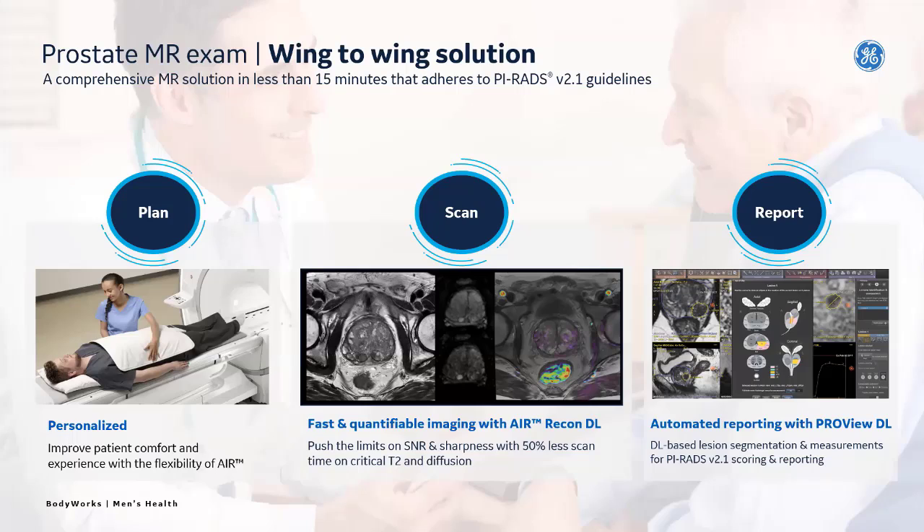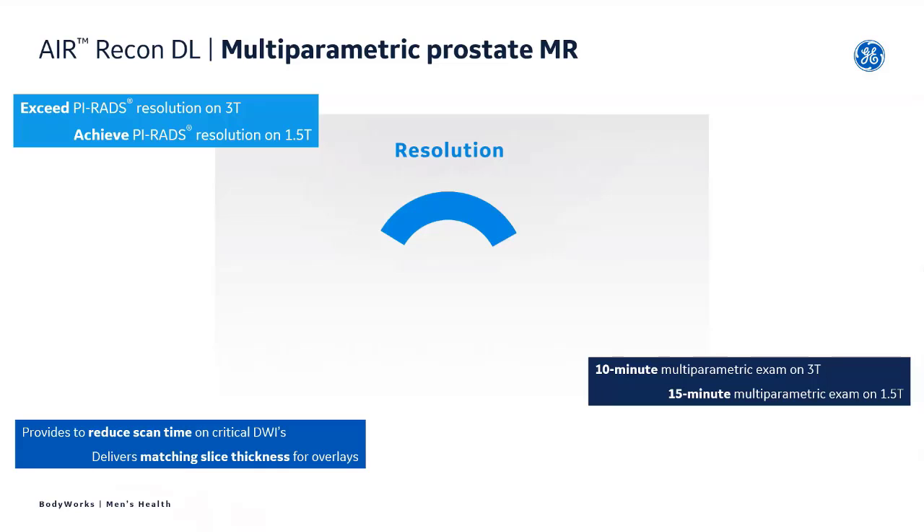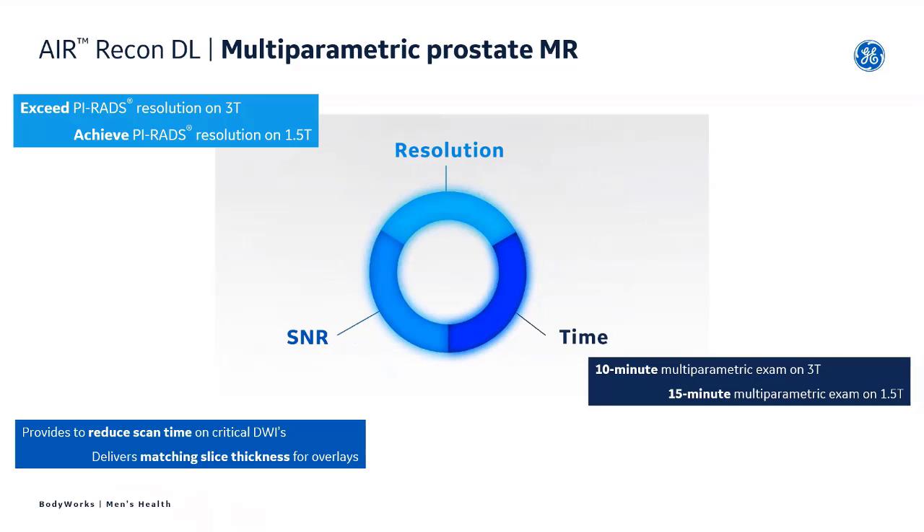So improving that speed and contrast. As Rob had shown before, what Air Recon DL brings to prostate imaging in general is taking those noisy images and being able to capture the signal, remove the noise, and improve the resolution. With the resolution, it's all about the PI-RADS scoring. Very strict parameters built off the 3T. With Air Recon DL, we're able to exceed those values and resolution standards while still maintaining image quality — or improving it. We're also able to achieve the PI-RADS on a 1.5T, which opens up a lot of different opportunities, whether it's an expanded service line or moving a patient off the 3T into the 1.5T. We're able to do that in a 10 or 15 minute time period.